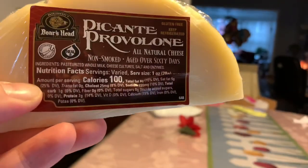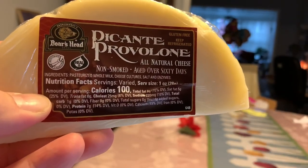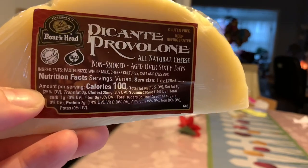What's going on everybody, welcome back to 'Okay So' with Guapo. Today we are doing a provolone cheese — it's from Boar's Head, the Picante Provolone. I'm gonna turn this camera around so you guys can see it. It smells super sharp so I'm very excited to taste this.